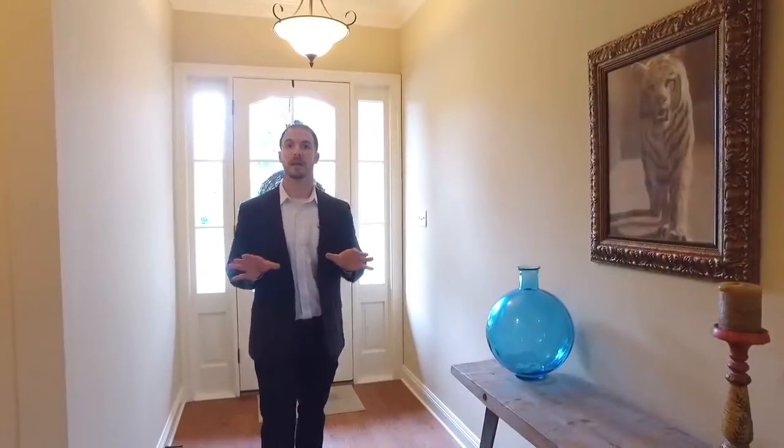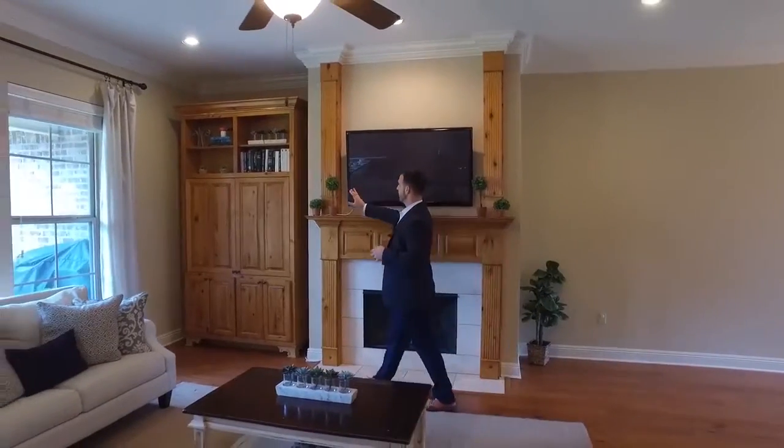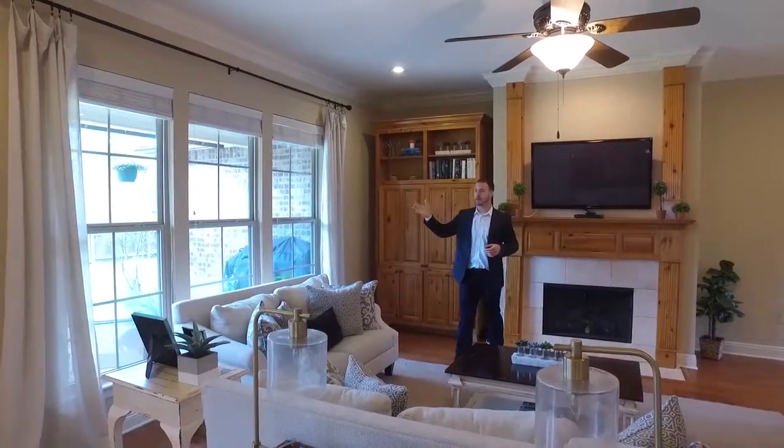They just painted the whole inside of this home, so it looks like a brand new house. The ceilings are high — we have a nice open floor plan with 12-foot ceilings. At the fireplace, this is just a freestanding unit here, but it fits perfectly and stays with the home.